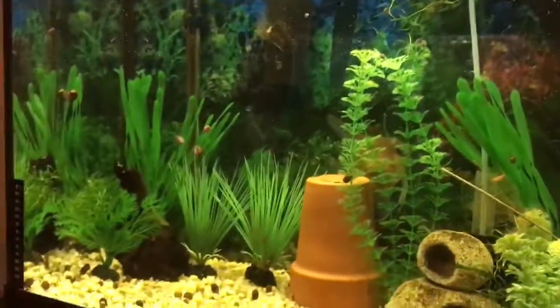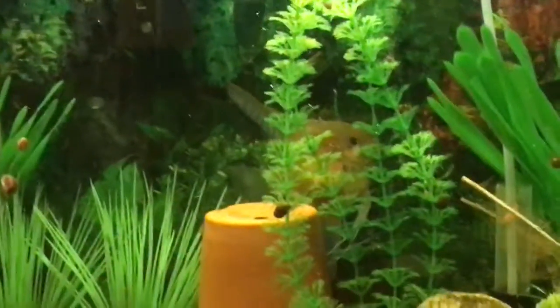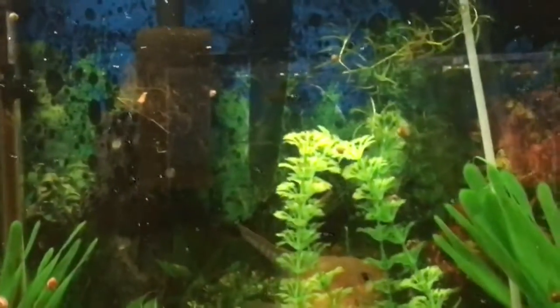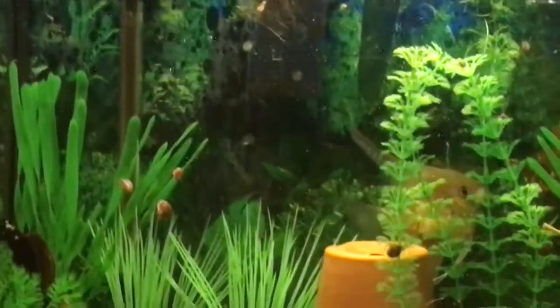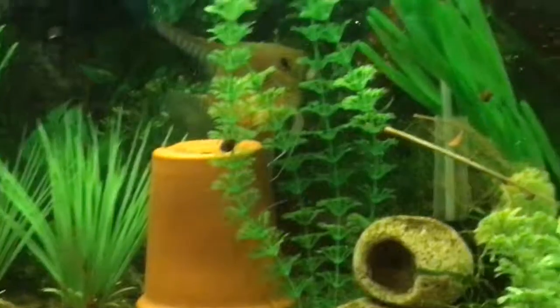My poor little female angelfish over here — she needs what they call a dither fish to make her feel a little bit better, so I'm thinking about picking up some tetras. My corydoras are not enough to make her feel comfortable.